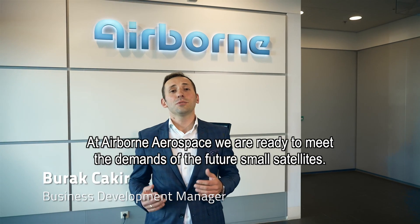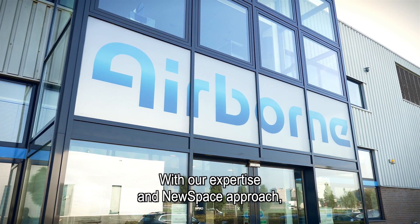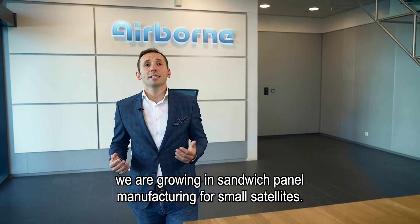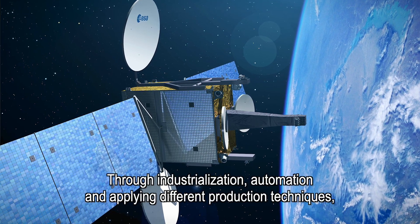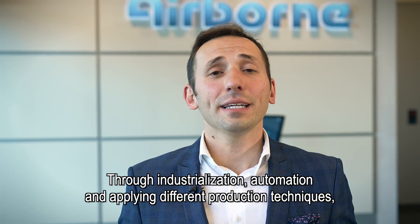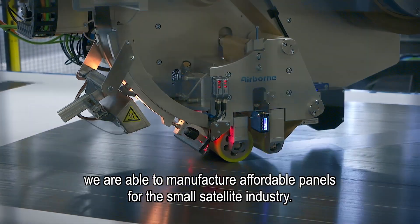At Airborne Aerospace, we're ready to meet the demands of the future small satellites. With our expertise in a new space approach, we're growing in sandwich panel manufacturing for small satellites. Through industrialization, automation, and applying different production techniques, we're able to manufacture affordable panels for the small satellite industry.